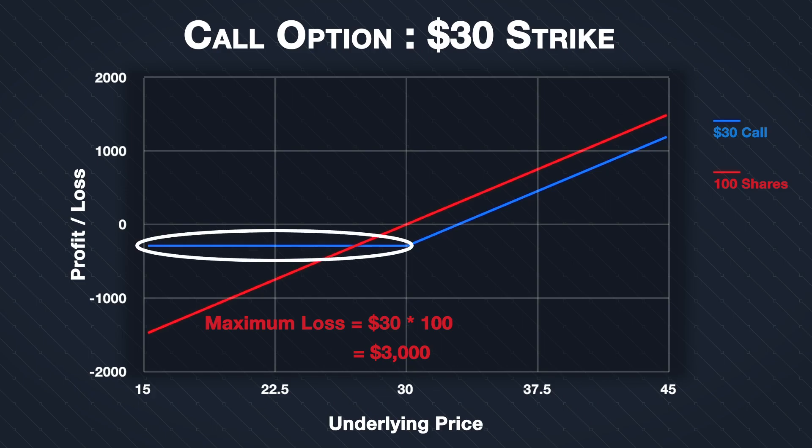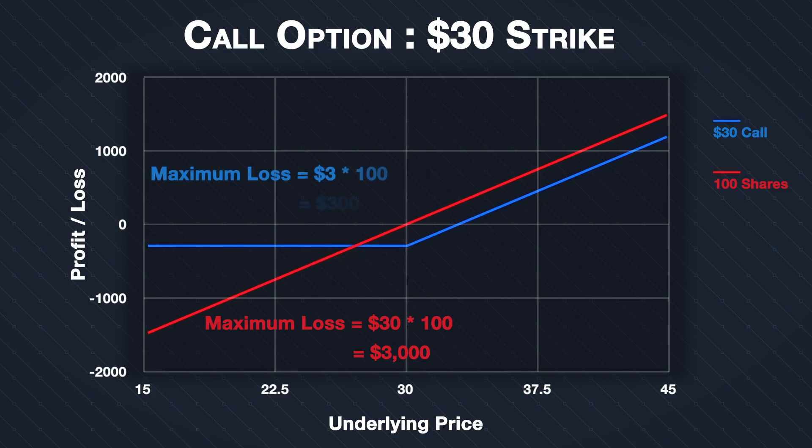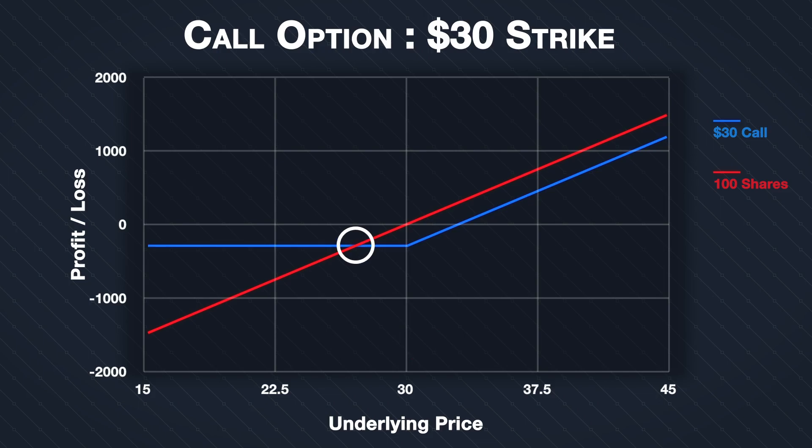But look at what happens when the underlying price decreases. The losses of the call option position are limited to the $300 premium paid, no matter what happens to the underlying price. Even if the price goes to zero, the loss is still only $300. Compare that to the $3,000 potential loss of buying the stock outright — a clear advantage for the call option. The point at which the two lines intersect is $27, calculated as the stock price of $30 minus the $3 premium per share paid for the option.